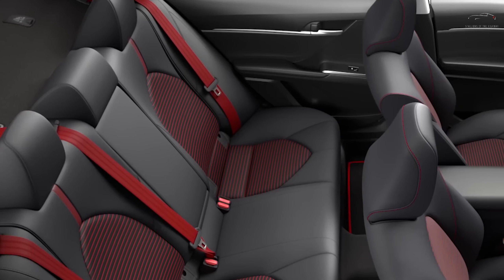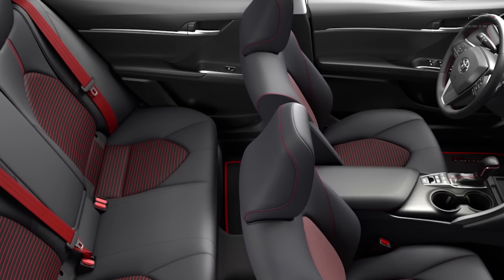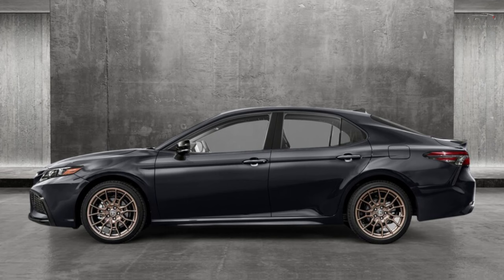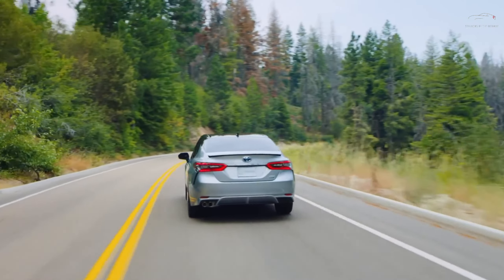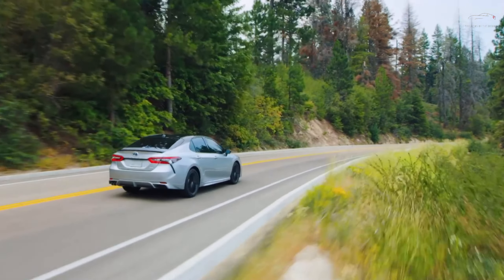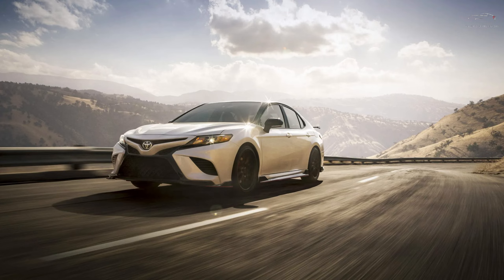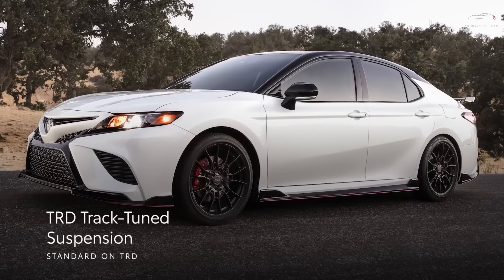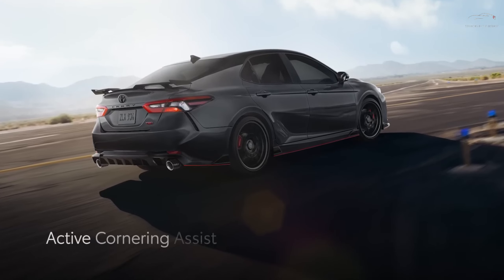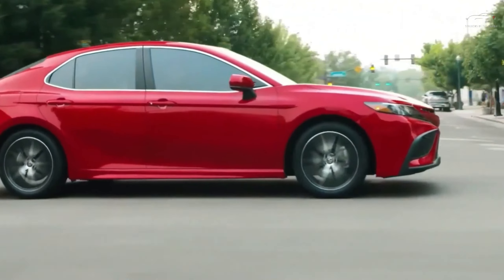The current generation of this spacious five-seater, especially when equipped with the stylish Nightshade package and its cool black wheels, has added extra layers of reliability to the model's well-earned reputation. While the TRD model is the sportiest Camry to date, none of the changes made under the Toyota Racing Development banner have altered its core identity — it's still unmistakably a Camry.